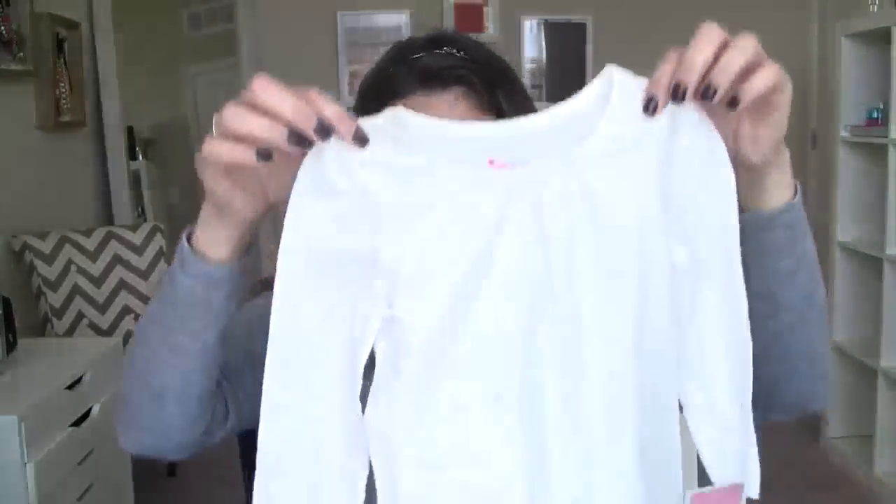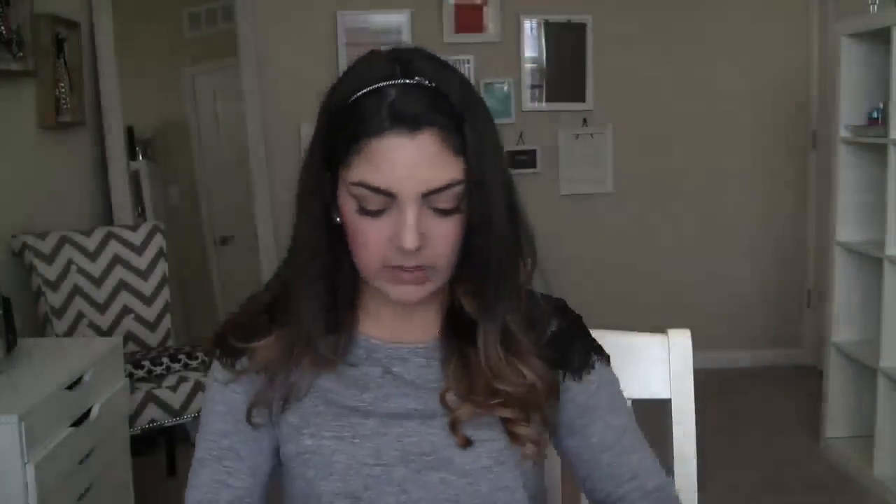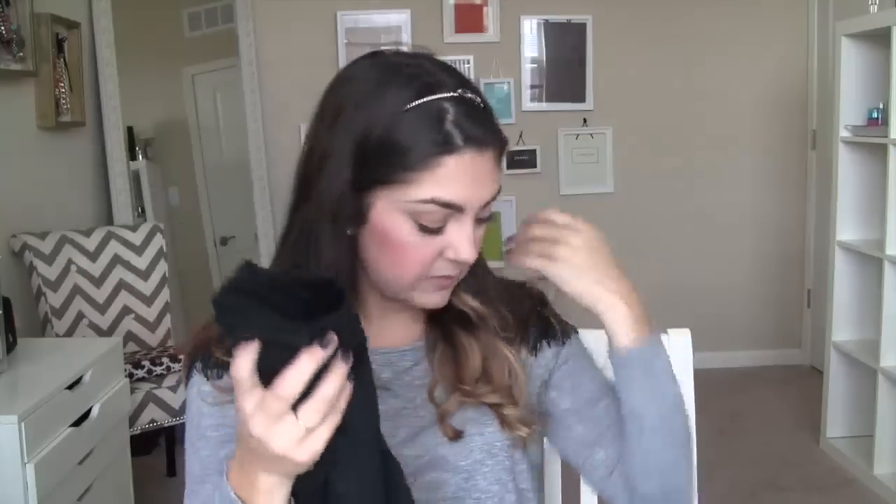The last two things from Target are just basic long-sleeve tees from Circo — one in cream and one in black. I think this might be her first black top, which is random because I live in black, but I don't like black so much on a baby. Still, it's a good basic to have. I did get some other stuff from Target but I showed it already in my Tuesday Target finds video.